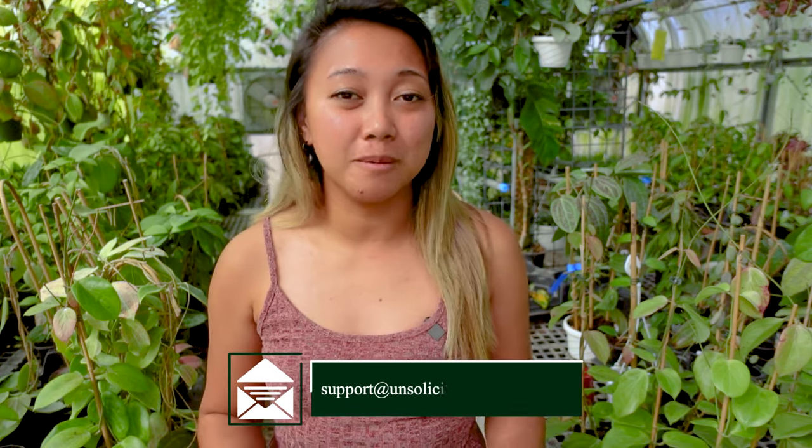Your Hoyas don't have to come from us — I'm here to answer all of your questions because I just love talking about plants. So let's get started.